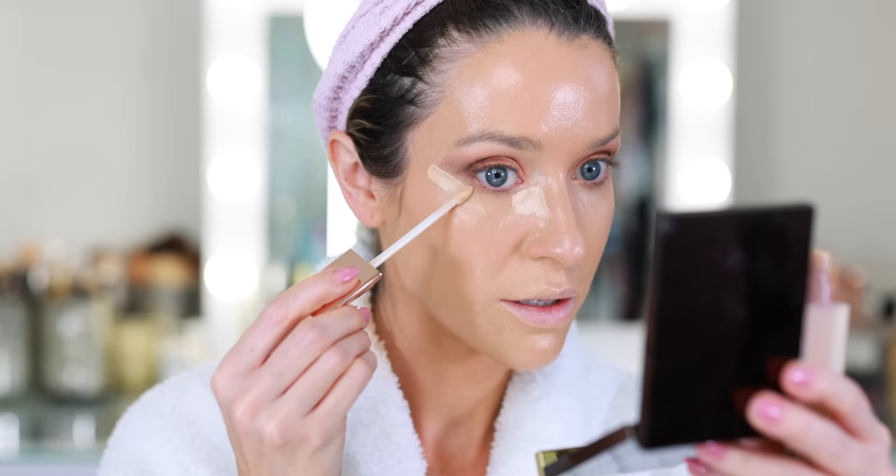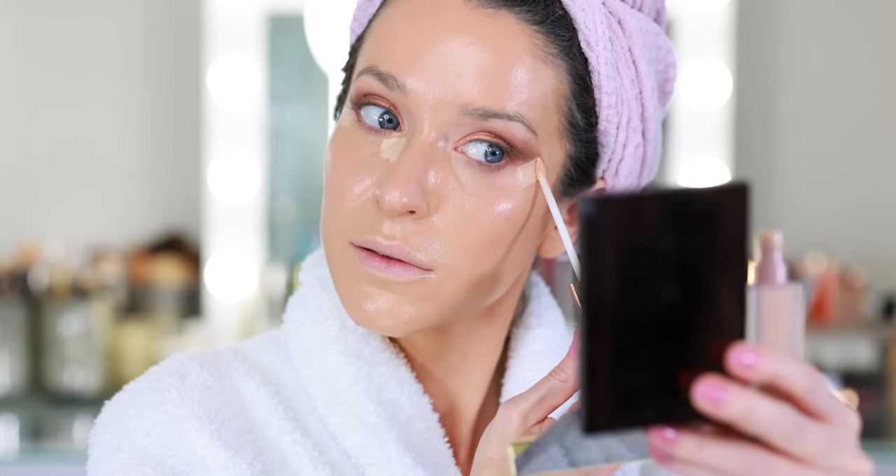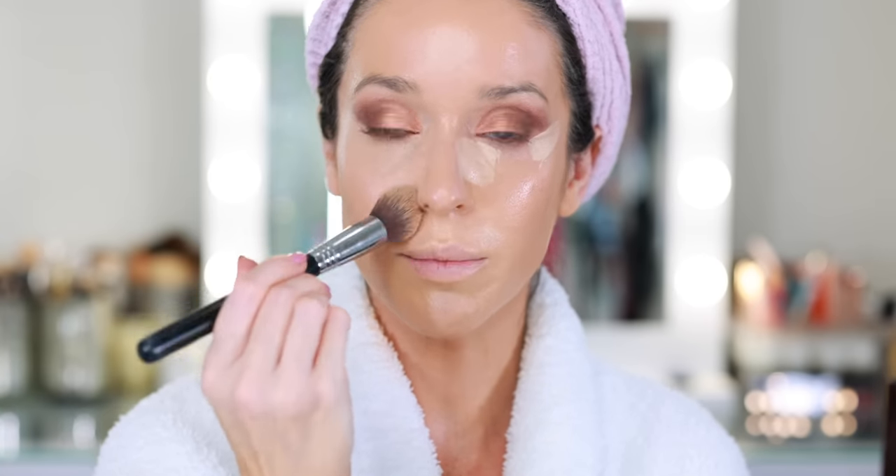I'm going back in with my LYS concealer, and I have a few other cream products to apply before I set with powder. It blended really nicely — I think everything is going to blend really beautifully on top of it. These two look really nice together. I was looking for my Danessa Myricks concealer — I thought it might make sense to try that on top of this foundation, but I couldn't find it. That one is so full coverage, it really goes on more like paint. So it's probably a good thing I couldn't find it.